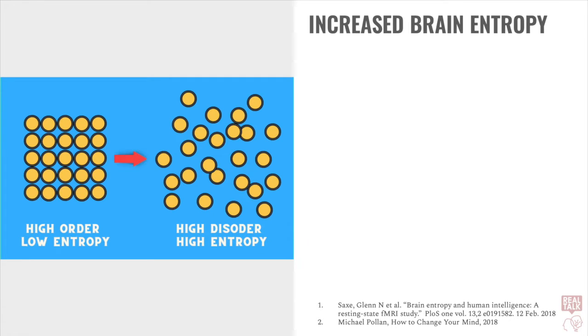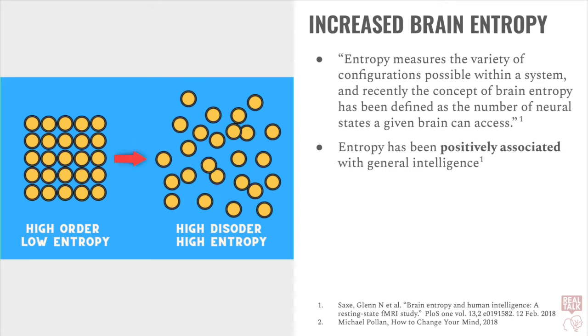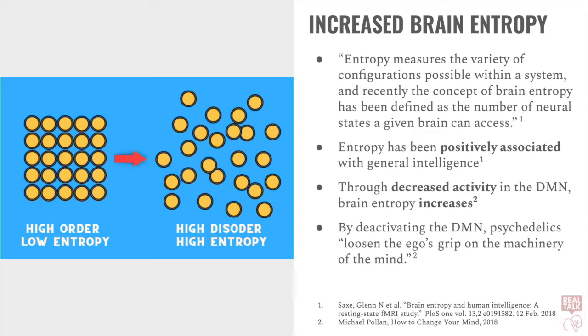And due to this decentralization, we also find increased brain entropy. According to a 2018 fMRI study by Glenn Sachs, entropy measures the variety of configurations possible within a system, and recently the concept of brain entropy has been defined as the number of neural states a given brain can access. So the adult brain is more ordered, more rigid, and less malleable, while the child's brain is less ordered, less rigid, but more malleable. Researchers have found using fMRI that high entropy is positively correlated with general intelligence. Psychedelics decrease activity in the default mode network, and decreased activity in the default mode network results in higher entropy. As said by Michael Pollan, by deactivating the default mode network, psychedelics "loosen the ego's grip on the machinery of the mind."